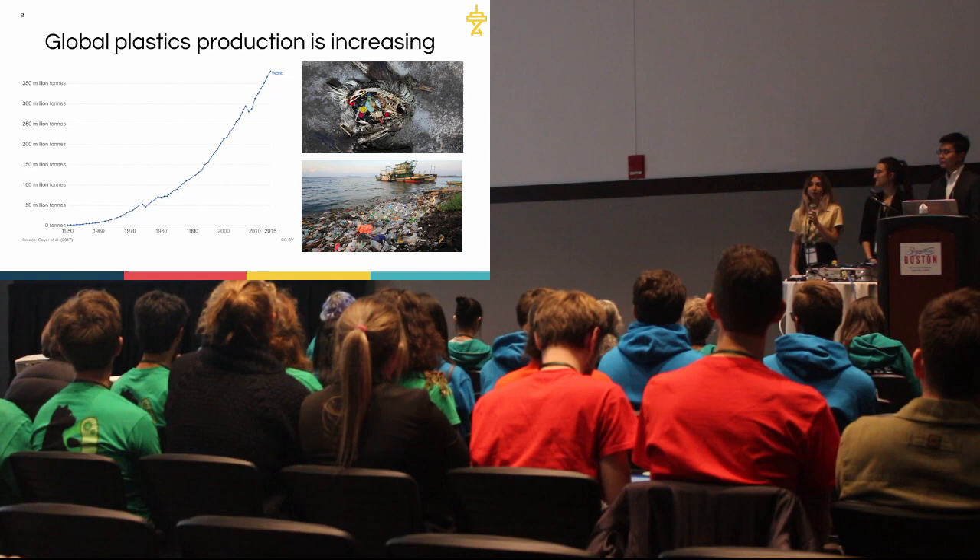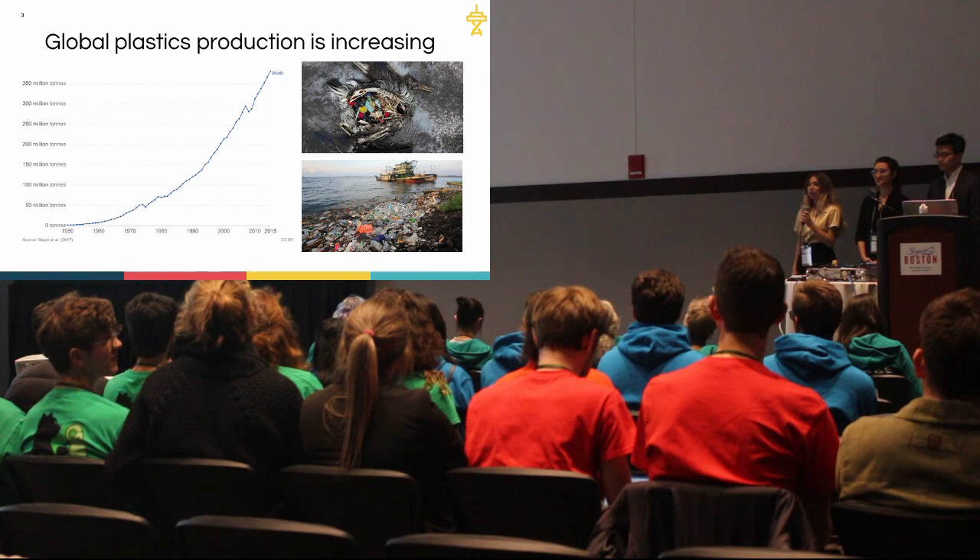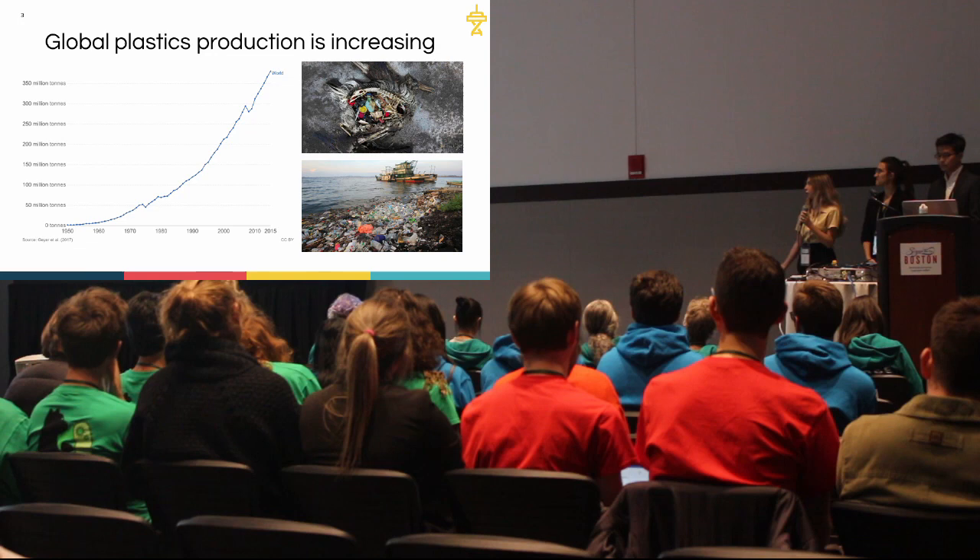This degradation problem is leading to accumulation. Plastic production is exponentially increasing, and although 80% of plastics can be recycled, only 10% in Canada actually are. The rest of this plastic is ending up in landfills and in our oceans, which is detrimental to wildlife.